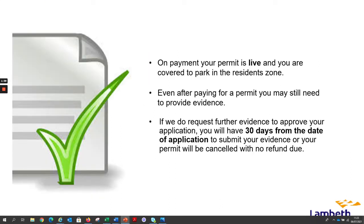On payment your permit is live and you are covered to park in the resident zone. Even after paying for a permit you may still need to provide evidence. If we do request further evidence to approve your application, you will have 30 days from the date of application to submit your evidence, or your permit will be cancelled with no refund due.